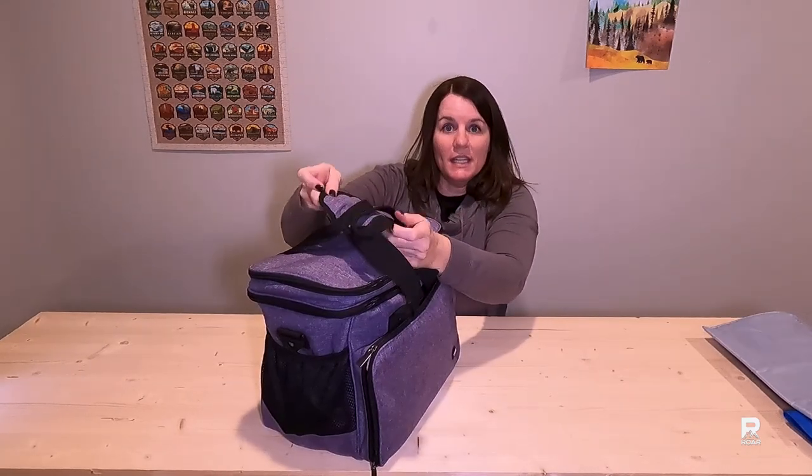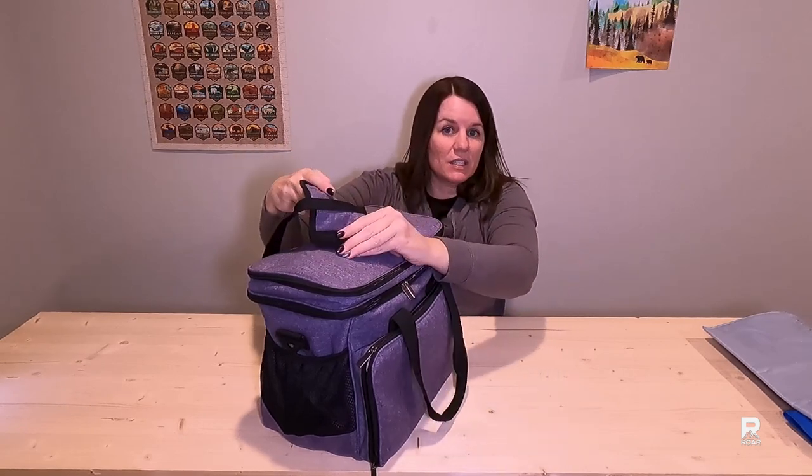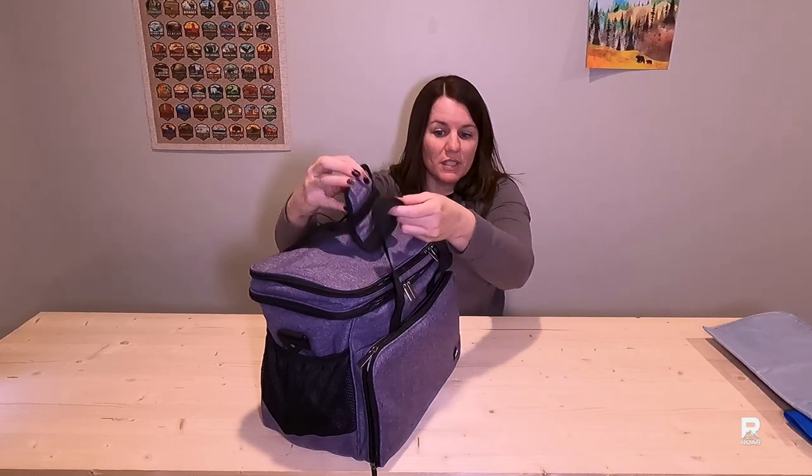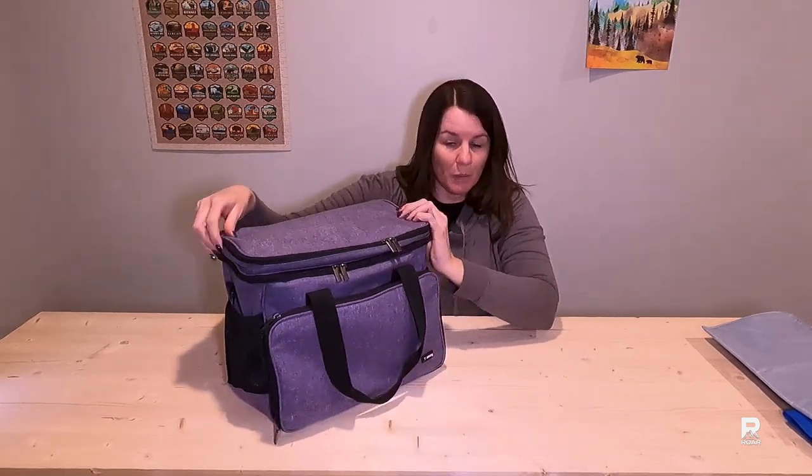The carrying handle is very robust. It's got excellent stitching and Velcro to keep both handles together, which I really appreciate.